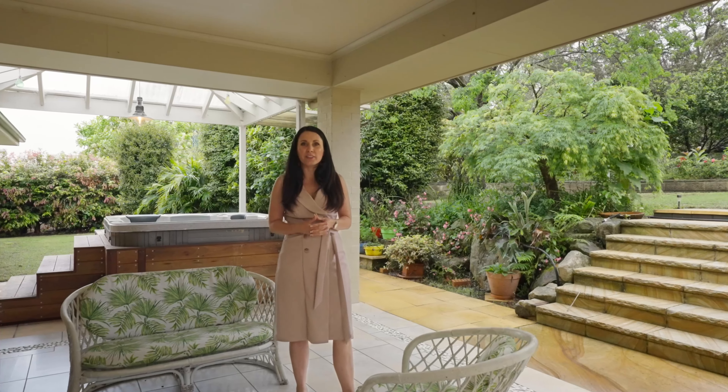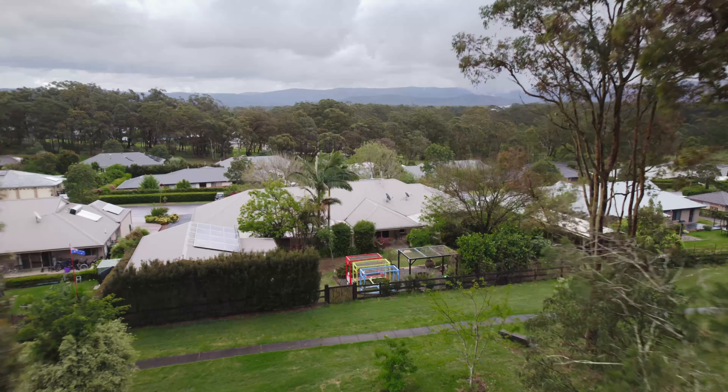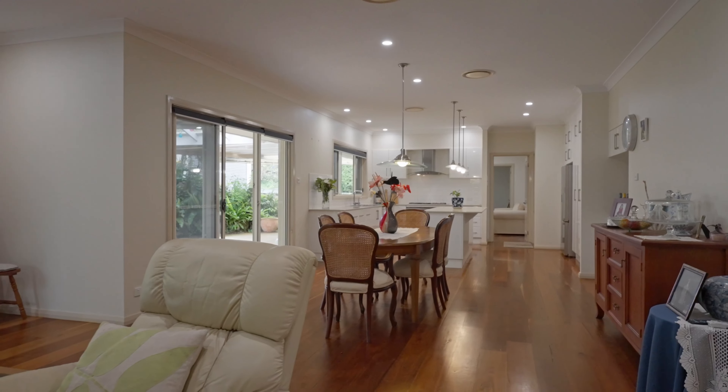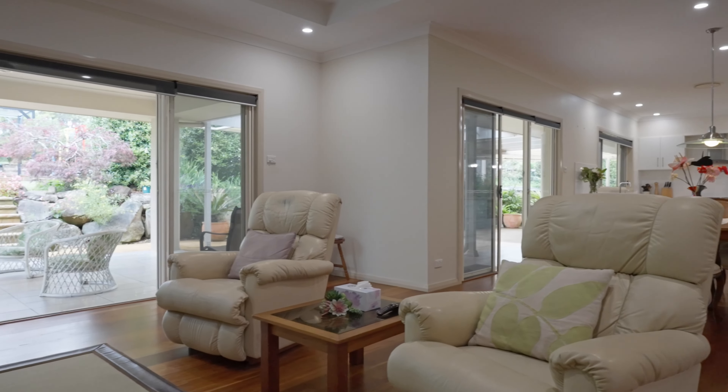Looking for a large modern home on a spacious block with all the extras? I'm Flo Hagen and welcome to Eleven Skibli Gun Crescent, Cronvon. This high-quality McDonald Jones home set on a large 1,600 square metre lot features hardwood floors, 22 kilowatt ducted five-zone air-conditioning and an 8.3 kilowatt solar power system.